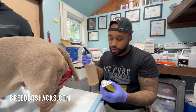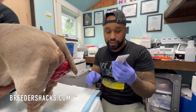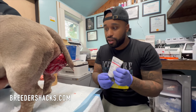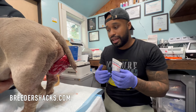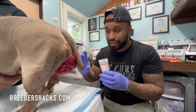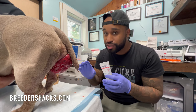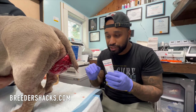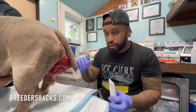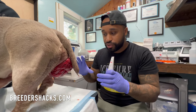Once you let the sugar water run off for a bit, go ahead and put some aquaphor on the area. This helps with the irritated skin and keeps it hydrated. You want to make sure you keep this clean and prevent infection — keep the dog in a drop cage and keep it extremely clean. We'll update you in a couple of days once the swelling is down.